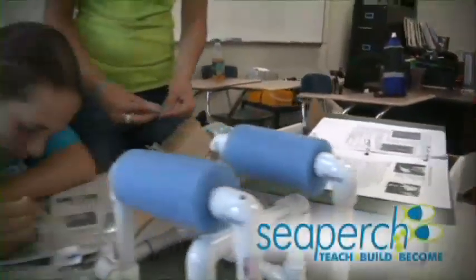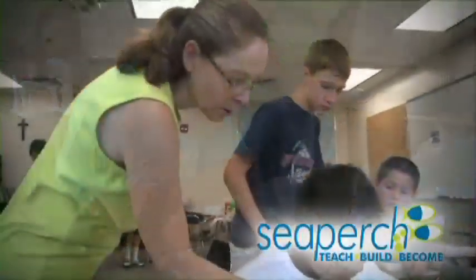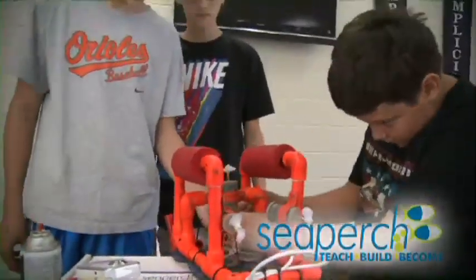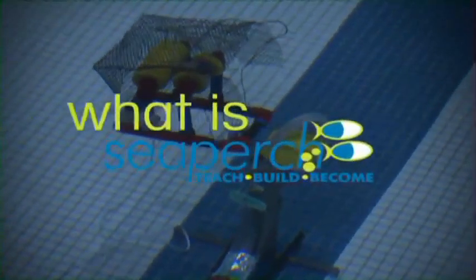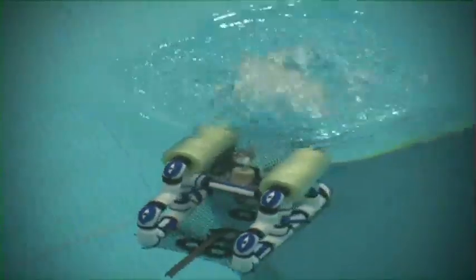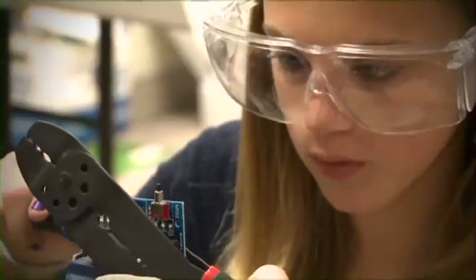The SeaPerch Robotics Program can help address the Navy's recruitment vulnerability, both enlisted and civilian, in STEM fields. SeaPerch is an innovative underwater robotics program that provides the tools for teachers and students to build an underwater remotely operated vehicle in an in-school or out-of-school setting.